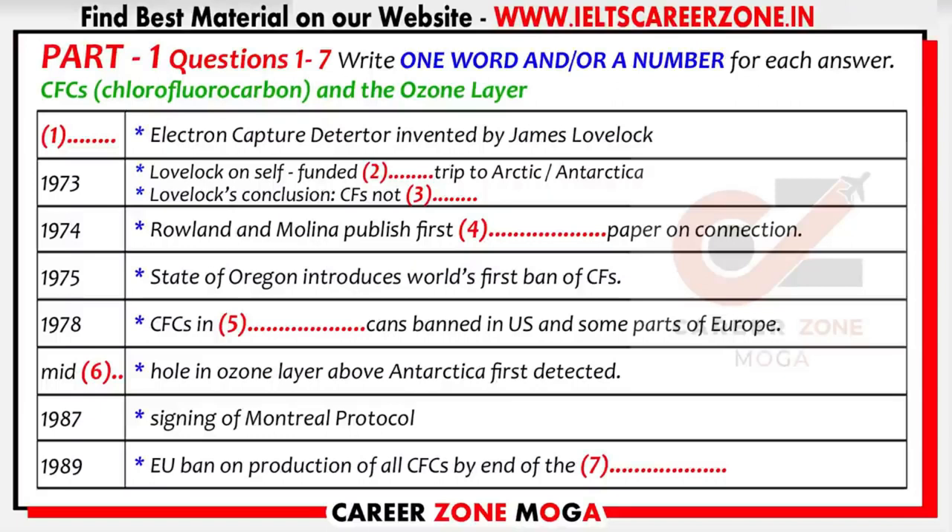Following on from this work, though, in 1974, Sherry Rowland and Mario Molina published the very first scientific paper on the connection between CFCs and ozone depletion. This quickly prompted the world's first ban on the use of CFCs, which was enacted in 1975 by the U.S. state of Oregon.